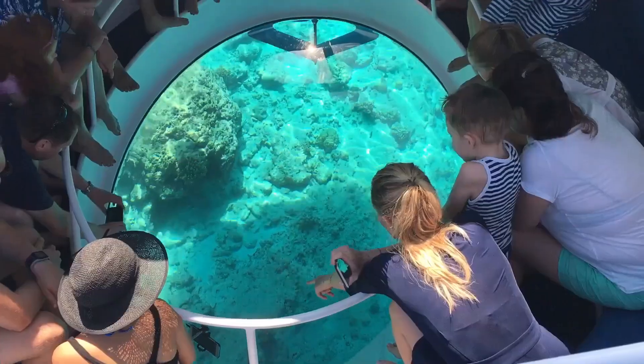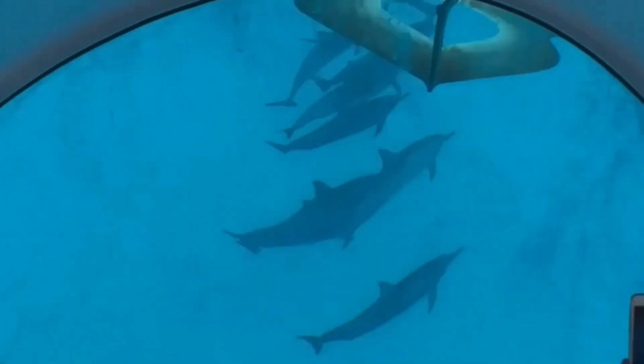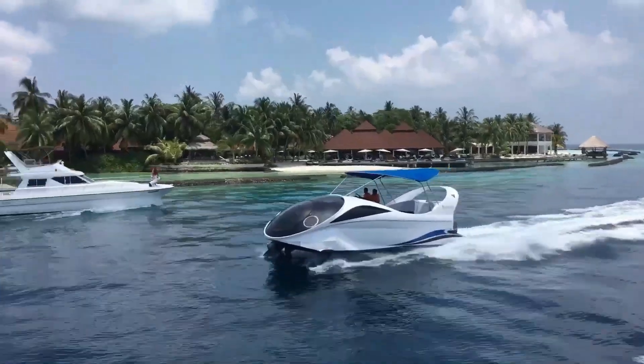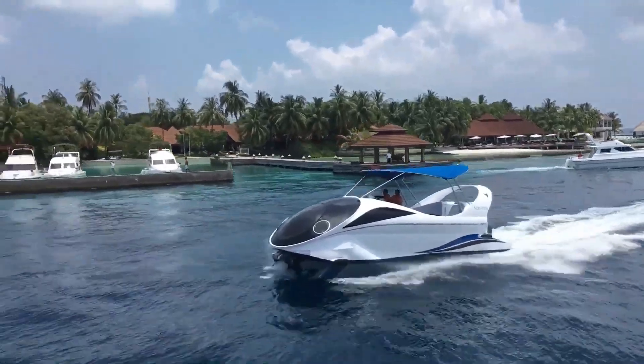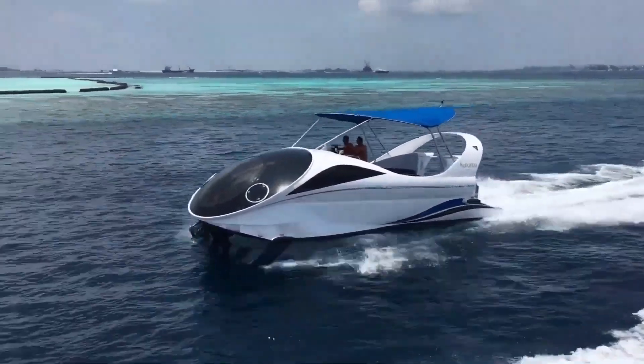Equipped with advanced features like GPS navigation, a fish finder, and water sports equipment, the Boatlooker 320 is ideal for fishing, swimming, or simply enjoying the thrill of the open water. Upgrade your boating experience with the Boatlooker 320 and create unforgettable memories on the waves.